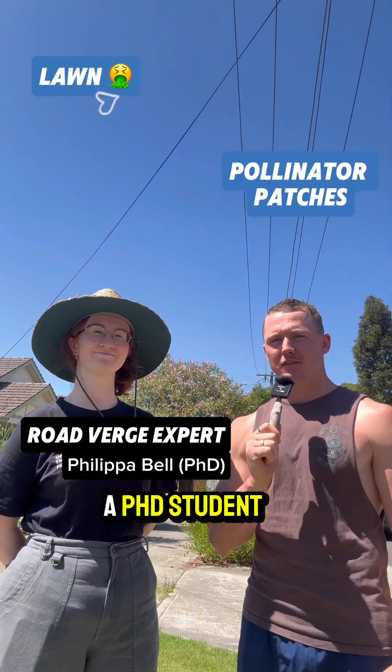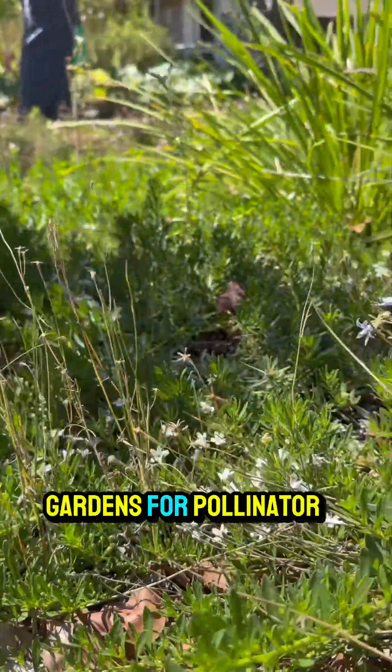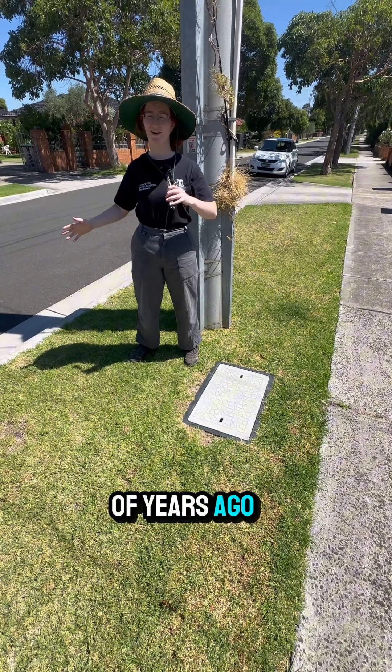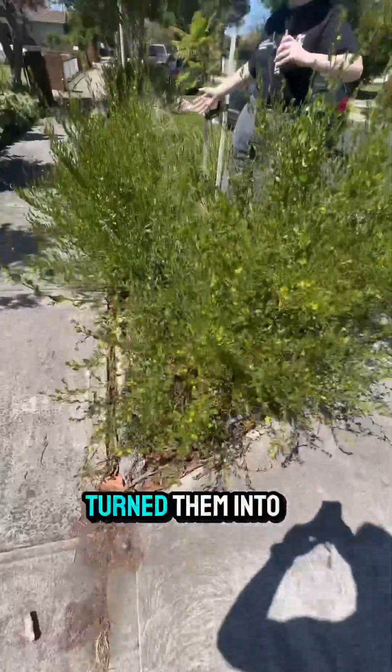I'm here with a PhD student, Philippa Bell. What are you doing your PhD on? I'm looking at the value of road verge gardens for pollinator biodiversity in cities. And we're here at one of her sites that she's been studying. A couple of years ago, I took a whole bunch of nature strips in Melbourne like this, dug them up and turned them into this.